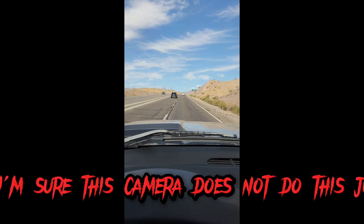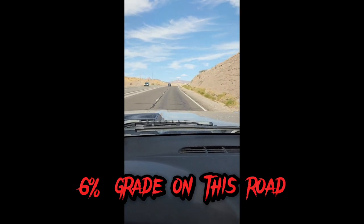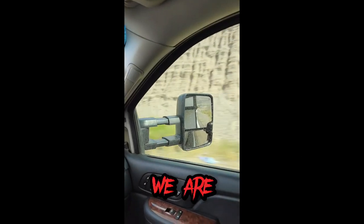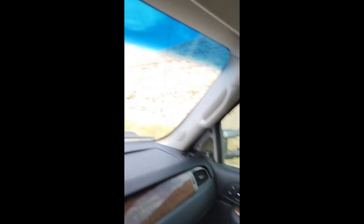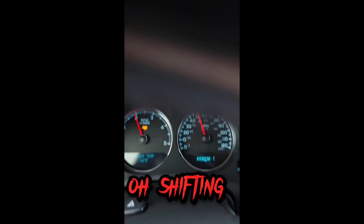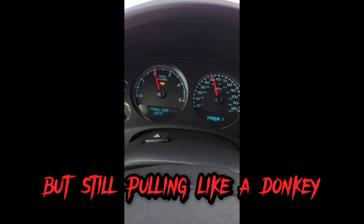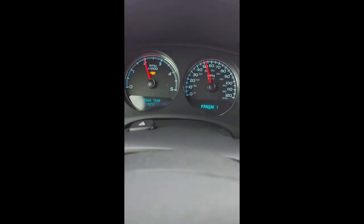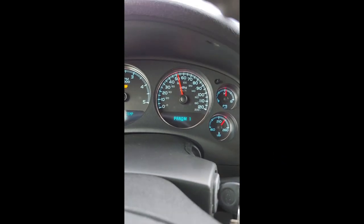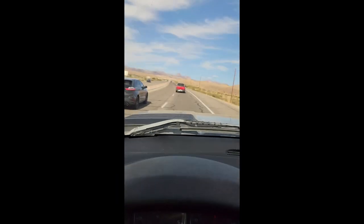I'm sure this camera does not do this justice, but this is steep. There are signs for six percent grade on this road and it feels every bit of it. We're shifting hard here, but still pulling like a donkey. Speed limits are not real high through here — they're 55 — so we'll be climbing here.